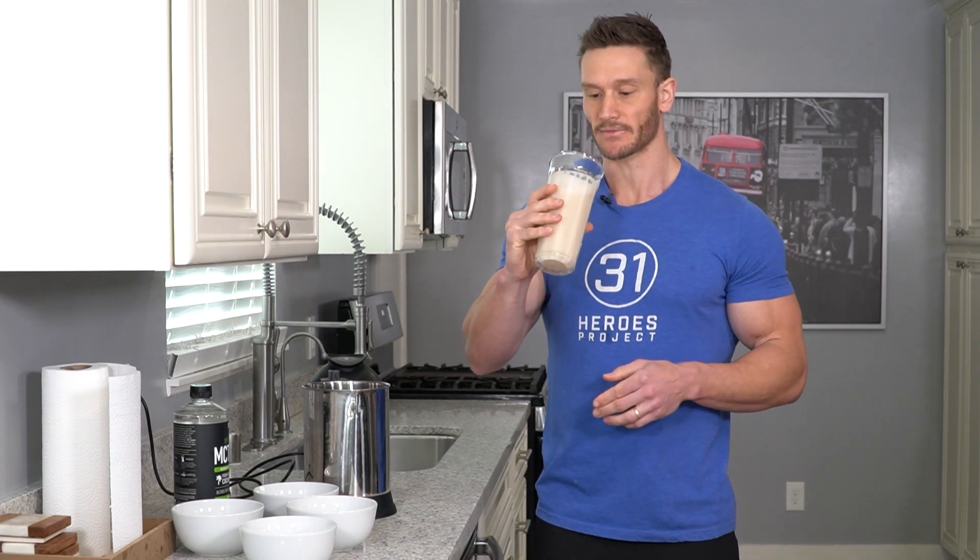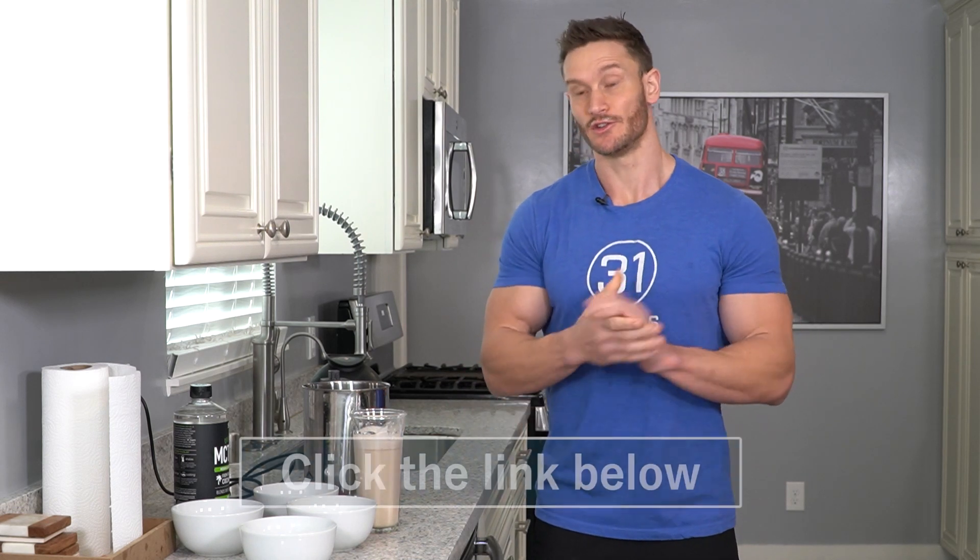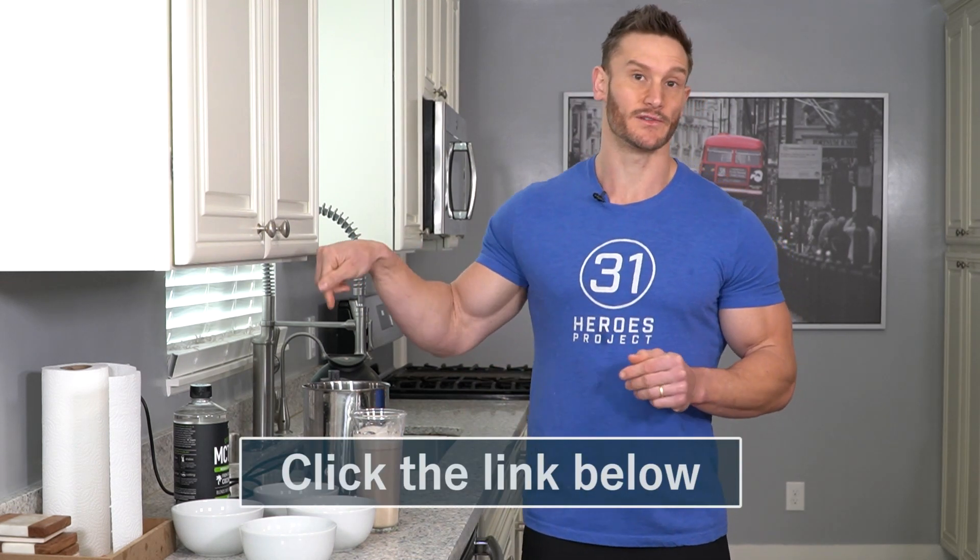That is good — that is so smooth. As always, keep it locked in here on my channel. Don't forget to check out Almond Cow down below, use that link and that code, and I will see you tomorrow.